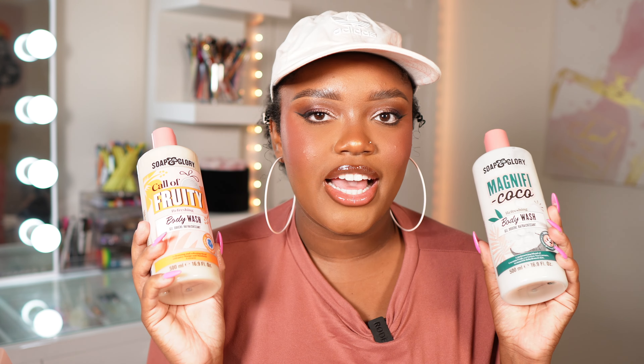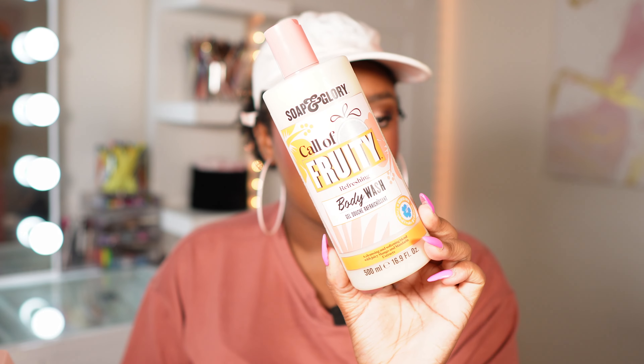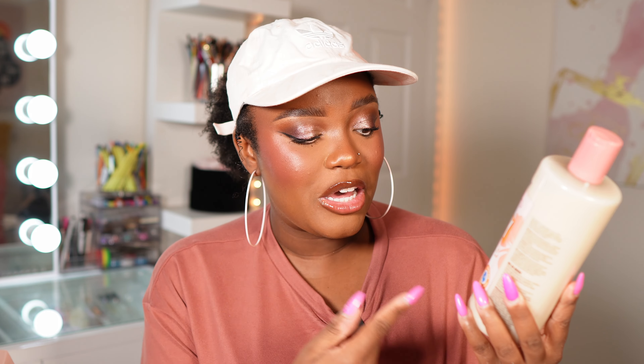I had to get some body washes, and Soap & Glory has one of my favorite body washes. The first one is Magnify Cocoa — it smells so good. I love a body wash that lathers up a lot in the shower and that you can still smell hours after. The second is a coconut and sweet vanilla scent, and then I got a more fruity one called Call of Fruity — it has tropical fruits and hibiscus, mango and mandarin extracts. They both smell so good. These were 40% off so I was having a great time.